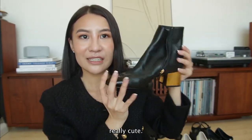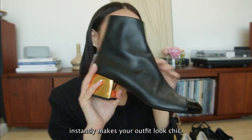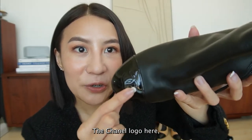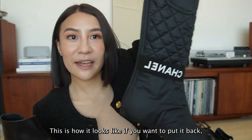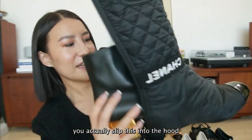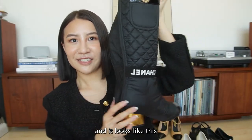Really cute. So everybody needs a pair of black boots - it instantly makes your outfit look chic. The Chanel logo here, it's a patent toe cap with a leather base. This is how it looks. If you want to put it back, you actually slip this into the boot, and it looks like this.